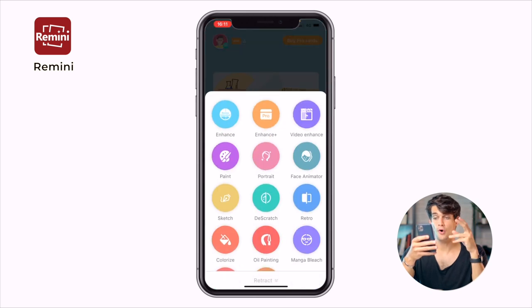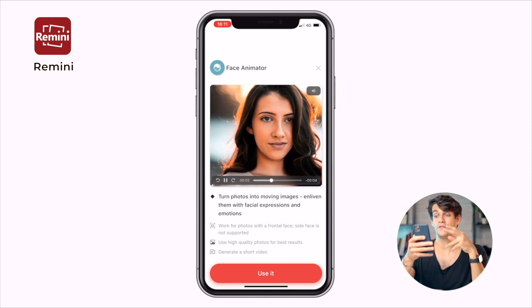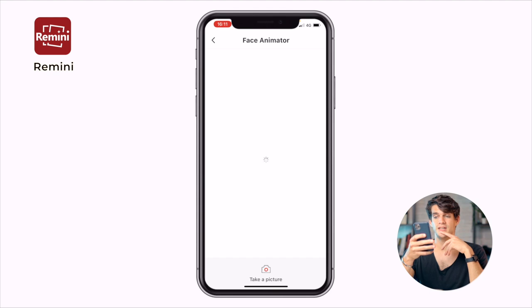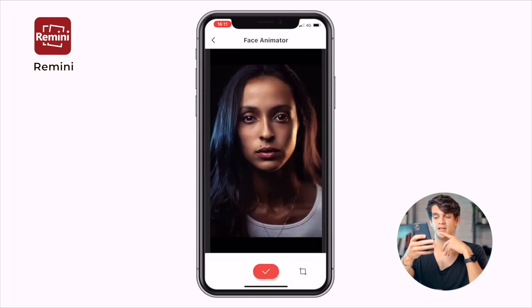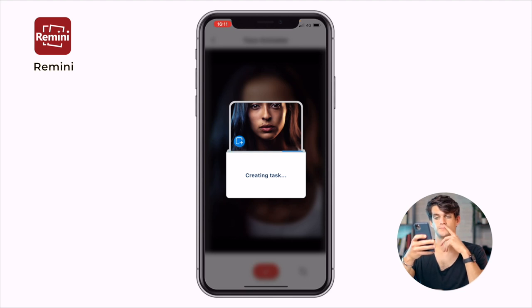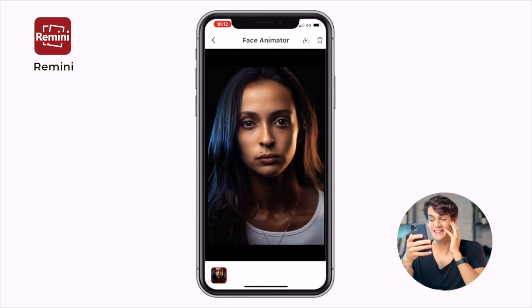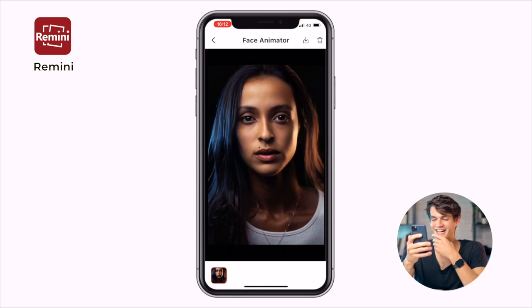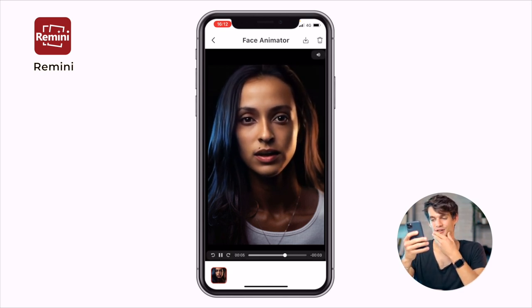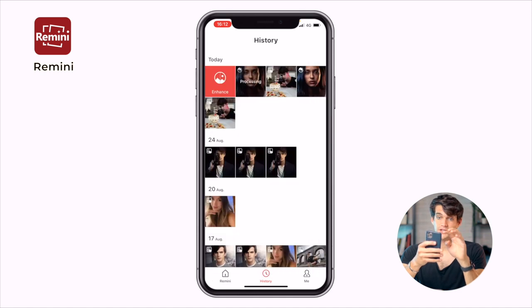If we go to more, we can check out the face animator — this animates your face. You take a portrait photo, click okay, and wait a bit. And there you go — oh my goodness, it actually worked pretty damn good! This app animated a still photo. Wow, that's insane — I never tried this function before, we just tried it live. That's crazy, great job!